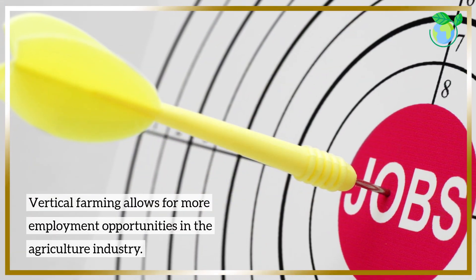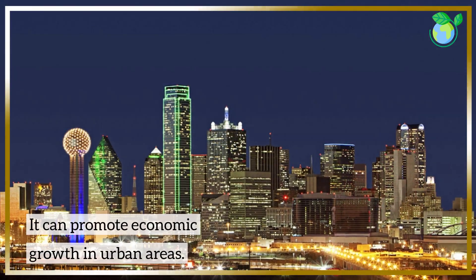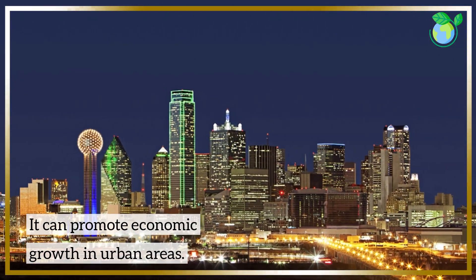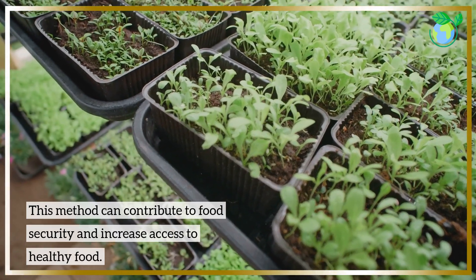Vertical farming allows for more employment opportunities in the agriculture industry and can promote economic growth in urban areas. This method can also contribute to food security and increase access to healthy food.